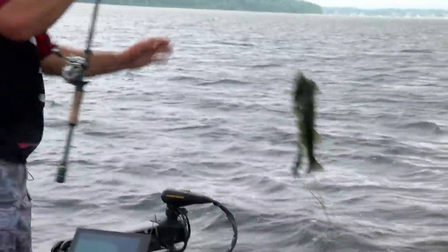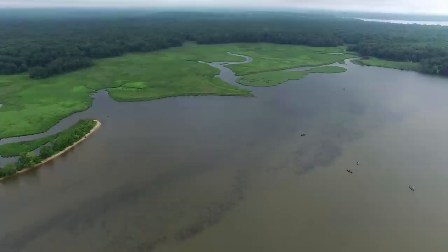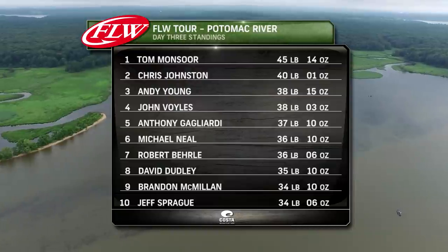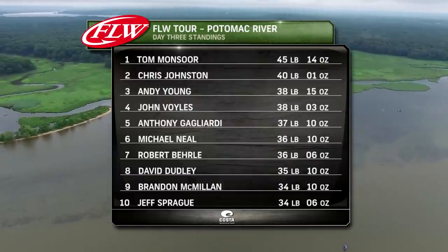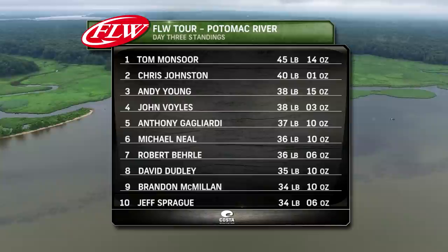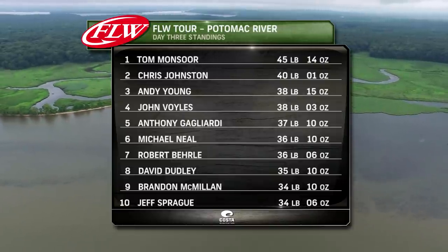Welcome back, everyone, to our coverage of day three on the Potomac River, our last event of the 2017 Tour. Yesterday the low tide was before blastoff, but today it was right after blastoff. A lot of these anglers knew where they needed to be on that low tide right when that water starts moving again. They were hoping to get a longer bite window. We've already seen a lot of anglers catch fish. These guys all have a lot of points — this is such a big deal. You can finish out the season right, extend your season to get to the Forest Wood Cup.